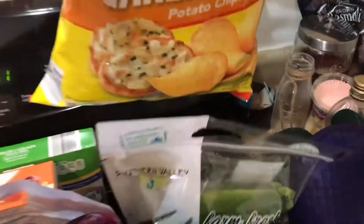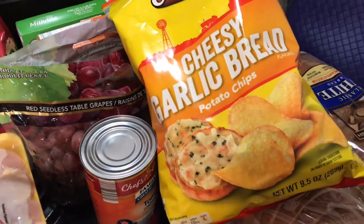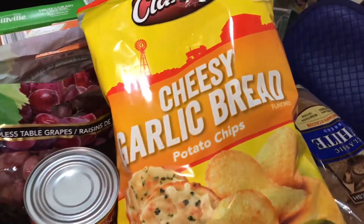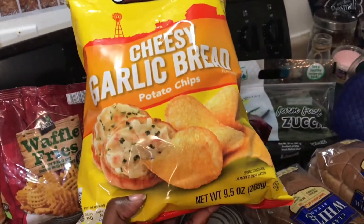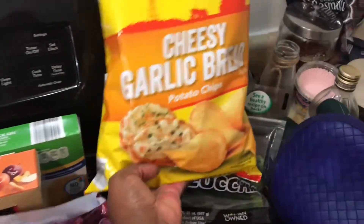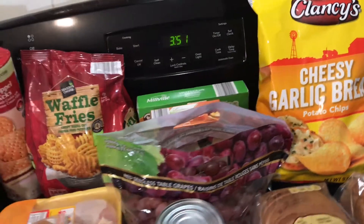I always pick up some zucchini or squash — I got a bag today for $1.79. And last but not least, because if you go to the grocery store without eating first you always grab something you don't need — these cheesy garlic bread potato chips looked really good. This is Aldi's Clancy's brand and it's a good size bag for only $1.29. Can't go wrong with cheesy garlic bread flavor.